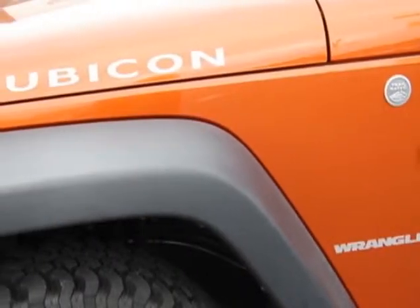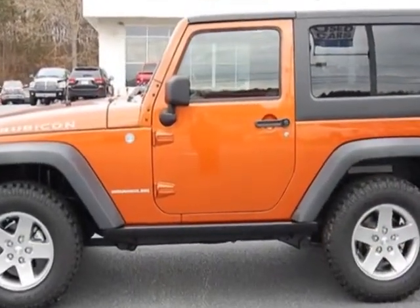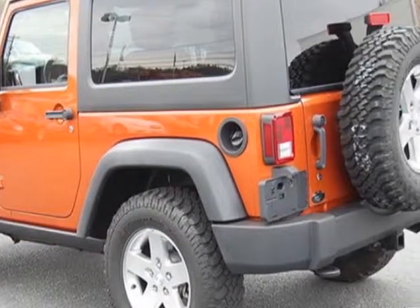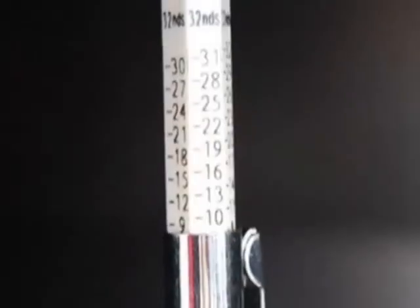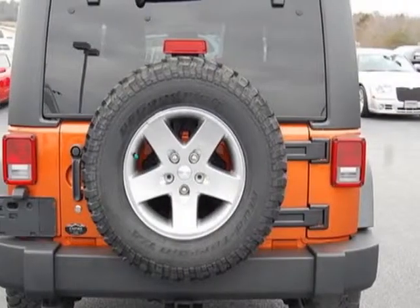This vehicle gets an estimated 15 miles per gallon in the city and an estimated 19 on the highway. This Wrangler boasts a 3.8 liter engine and has a 6-speed manual transmission.